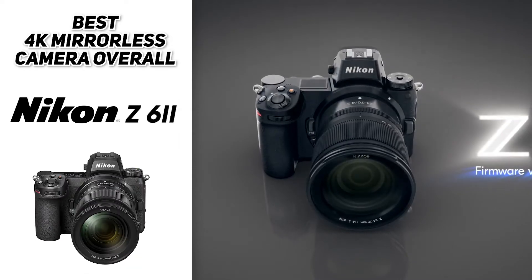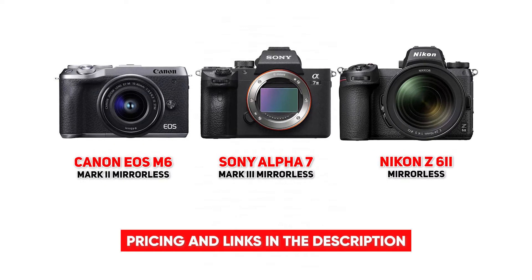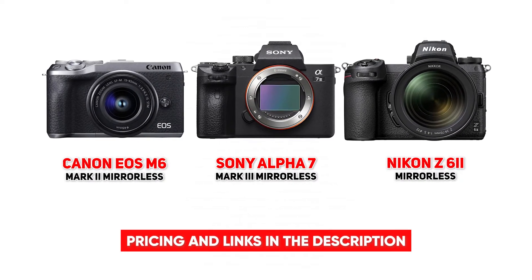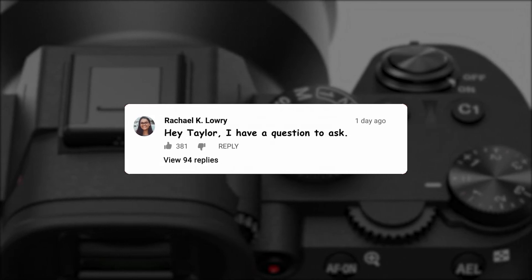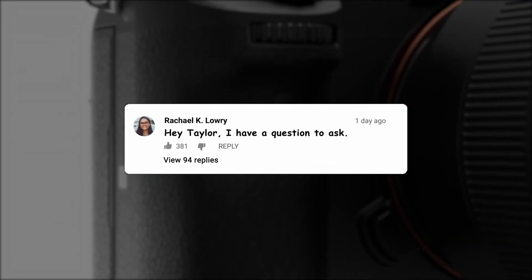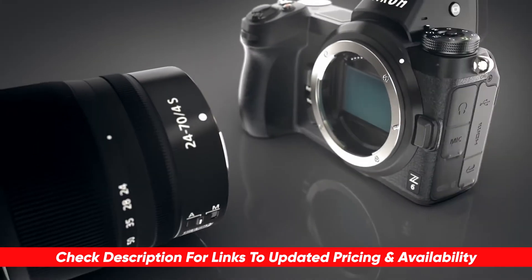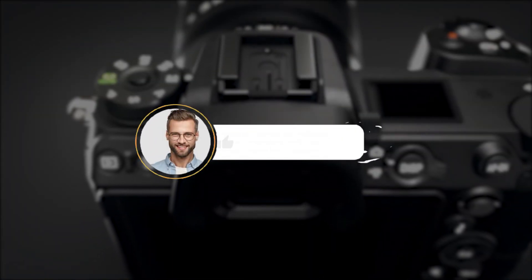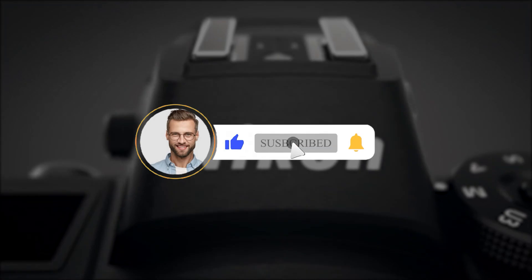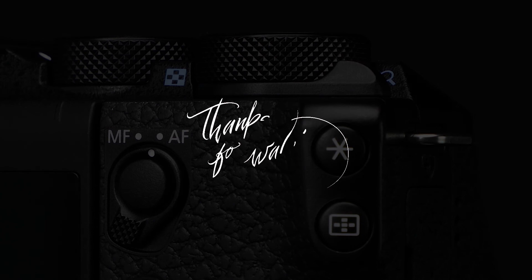If it's within your budget and you're heavily using your camera, the Nikon Z6 II FX-format mirrorless camera is a no-brainer. That brings us to the end of today's video on the top three 4K mirrorless cameras. I hope we were able to help you narrow down your search to find the perfect fit for your specific needs. Drop any questions in the comments below — I'd love to answer as many as I can. Let us know what other products you're hunting for, subscribe to Consumer Buddy, hit the like button, and click the notification bell so you're always first to know when new videos drop.